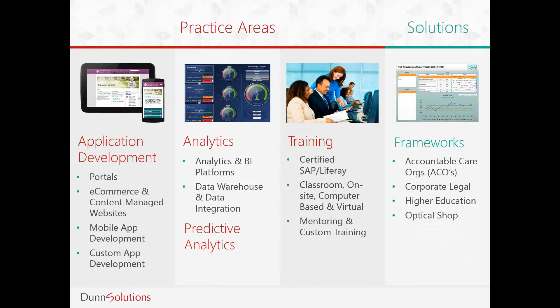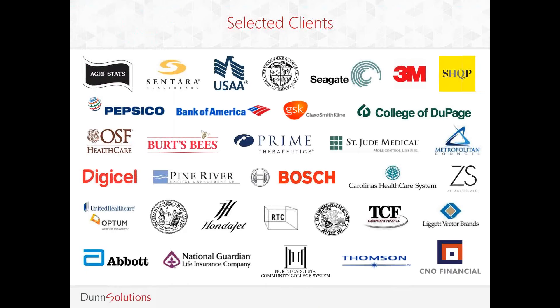We are an authorized SAP and library training provider and offer classroom, virtual, private, and custom options. We do believe training is important because once we deliver a solution, we want to make sure that those who need it know how to use it and maintain it. Our clients are a combination of Fortune 500, mid-market companies, government agencies, and non-profits across all verticals. About 80% of our business is commercial clients and 20% are non-profit and government.